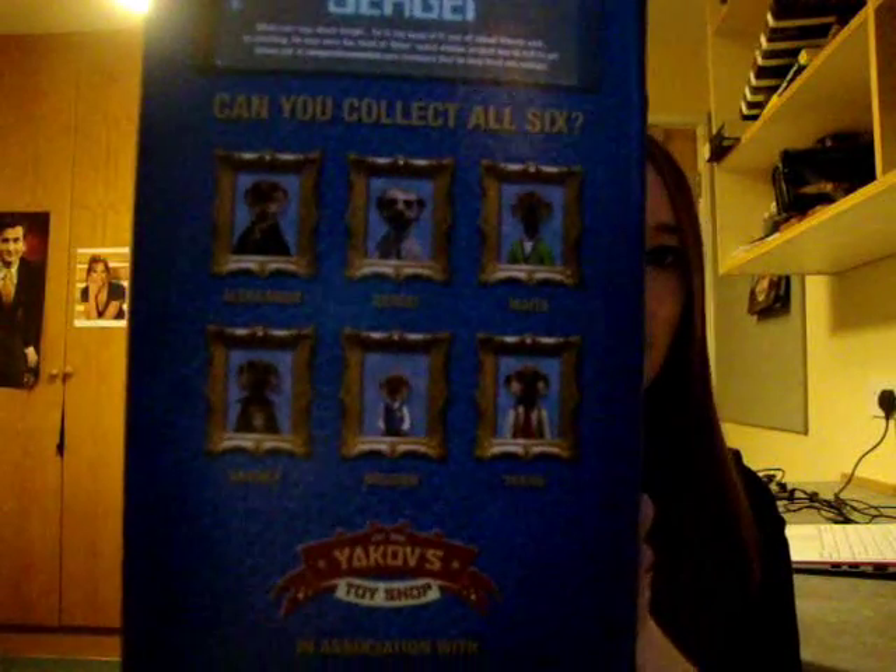On the back here you have all the meerkats: Alexander, Sergei, Maya, Vasily, Bogdan, and Yavok. I've probably pronounced some of those incorrectly, but never mind. So it's a very beautiful, really nice presentational box.